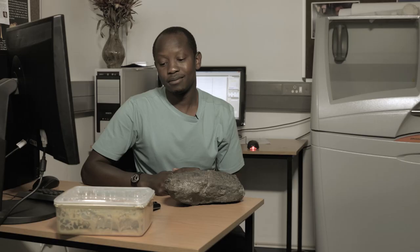It helps us understand the past and it also helps us understand who we are. This research is really, really important.